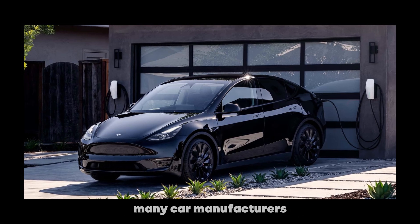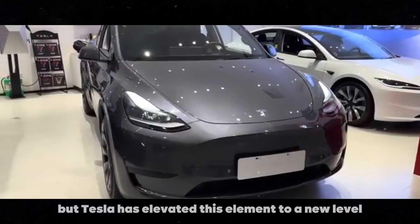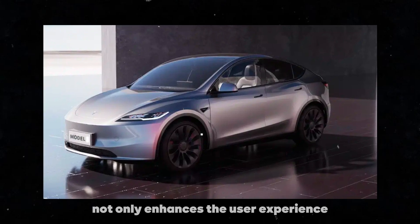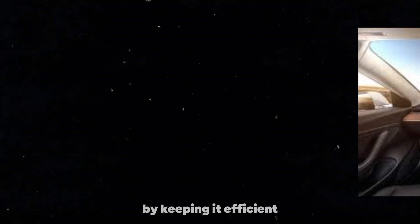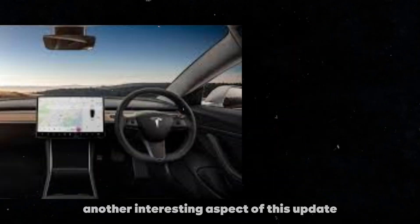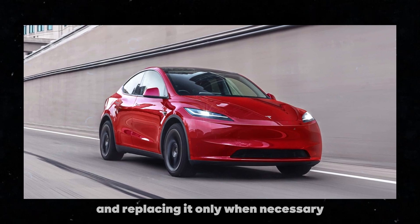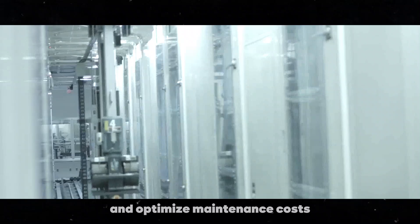Many car manufacturers might consider an air filtration system a trivial component, but Tesla has elevated this element to a new level. The ability to monitor the filter's health in real-time not only enhances the user experience but also extends the lifespan of the HVAC system by keeping it efficient and functional for a longer period. Another interesting aspect of this update is the potential for long-term cost savings. By monitoring the air filter's health and replacing it only when necessary, owners can avoid unnecessary replacements and optimize maintenance costs.